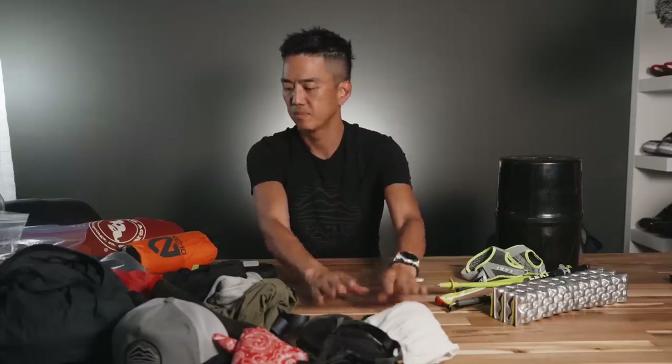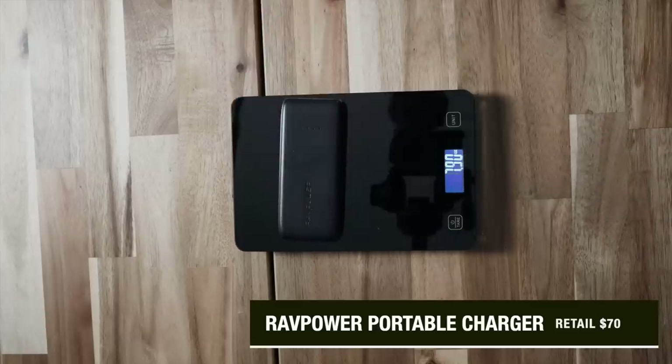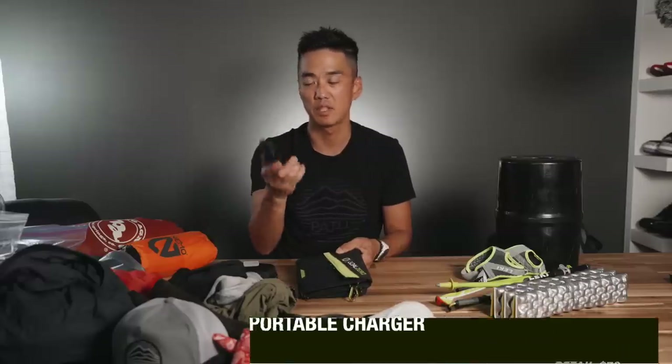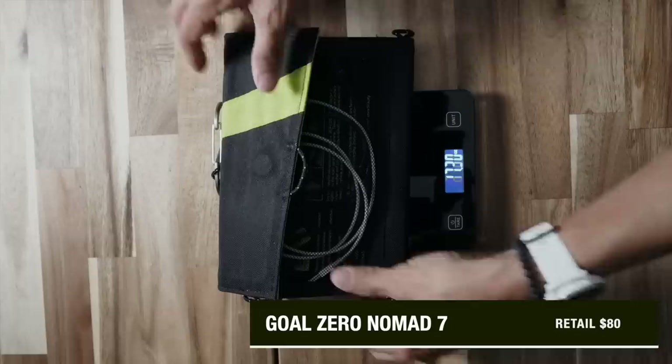It may require a charge here and there, and that's going to be thanks to my battery block by RadPower. This is kind of a heavy sucker, but I bought this before I decided to backpack, and it will be powered sporadically by the Goal Zero Nomad solar charger — this is not light.